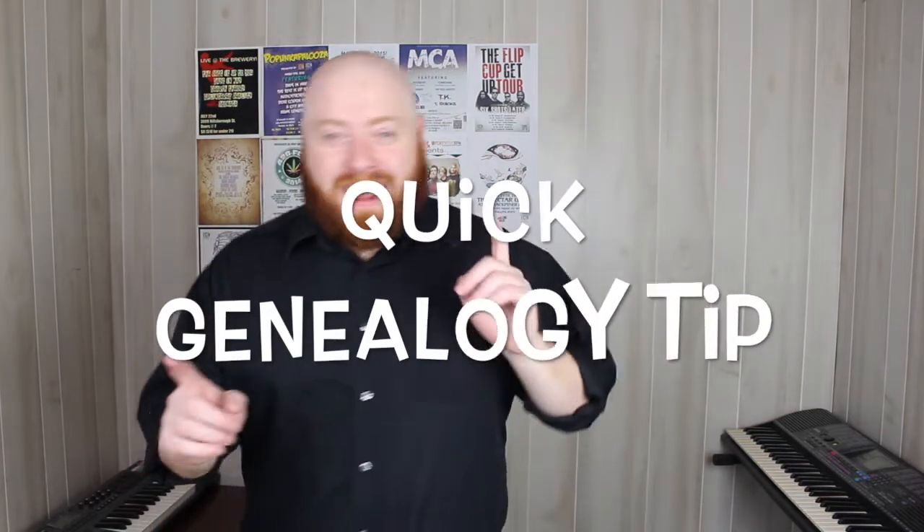Hi everyone, I am Jerry Ross, a Genie Vlogger, and it's a quick genealogy tip. On today's quick genealogy tip, we will be discussing the genealogical proof standard, which is a system to measure the plausibility of a genealogical conclusion. Another way to think of it is it's the standard by which to judge the proof of your genealogical conclusion.